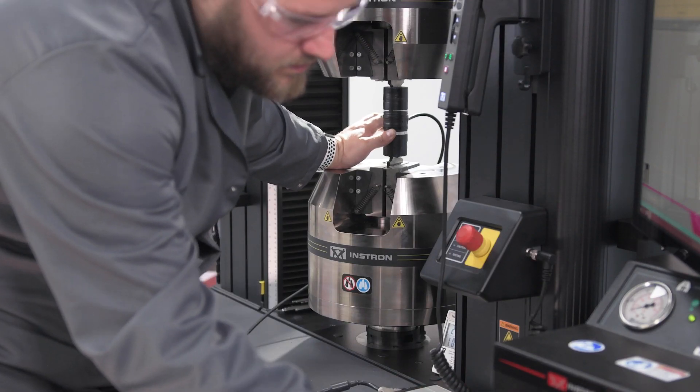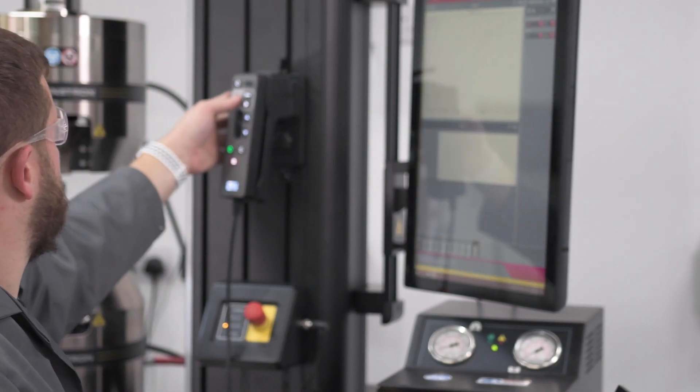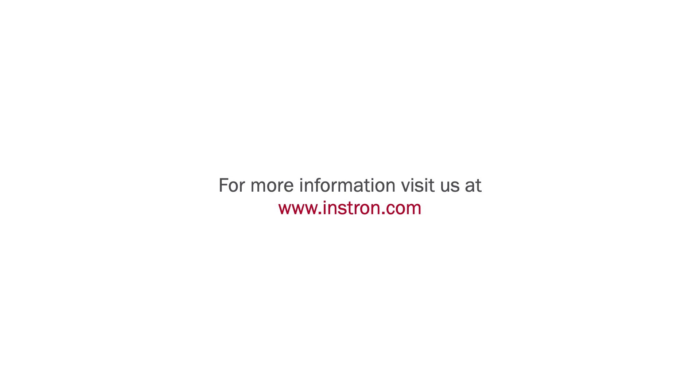Instron can provide you with the support, services, and application expertise needed to help you address the alignment requirements of your business. For more information on alignment or any other services, please visit www.instron.com.